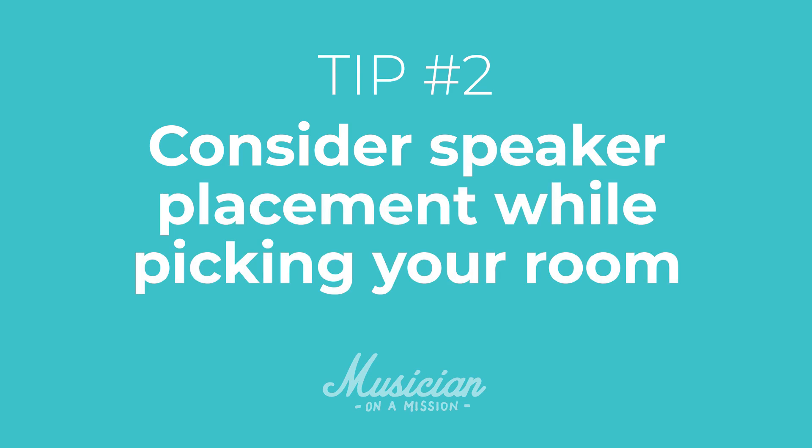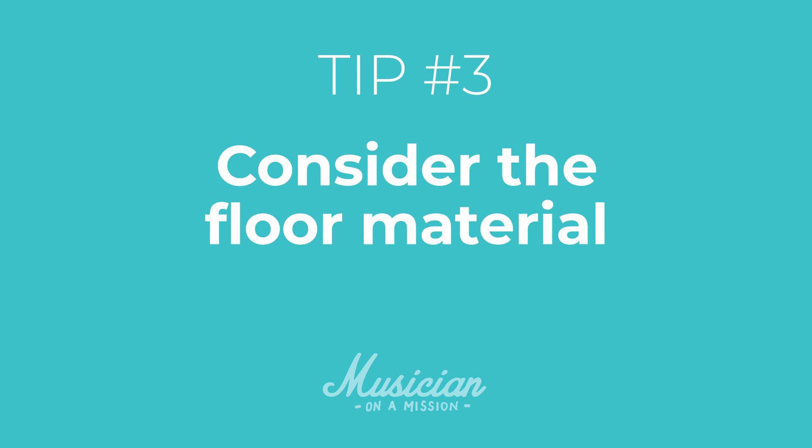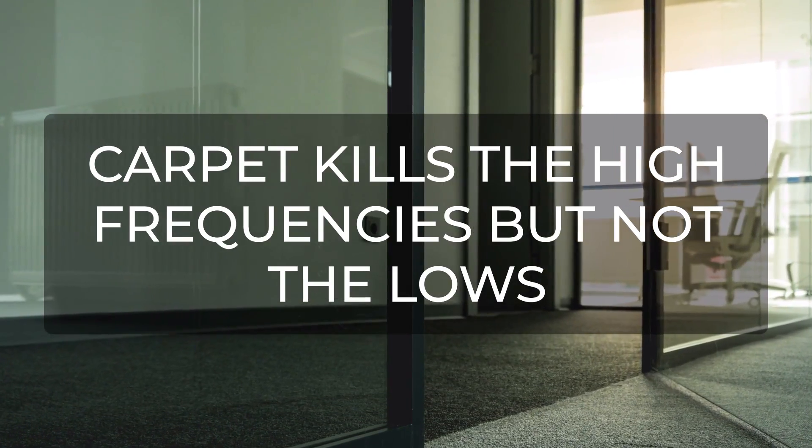Tip number two is to consider speaker placement as you pick a room. Think about where you can place the speakers — we'll talk a lot more about this in a second. Bear this in mind as you choose a room so you choose one that can actually support good speaker placement. Tip number three is to ideally pick a room with a wooden floor or laminate instead of a carpet floor. Generally, they'll just sound a bit more open, a bit brighter. When you then add treatment, it's going to sound more controlled. Whereas carpet will kill a lot of the high frequencies but not the low, so sometimes you get a duller sound.